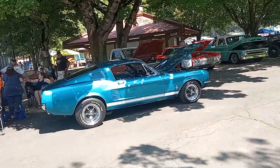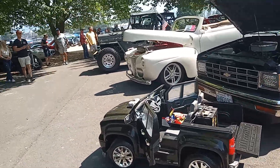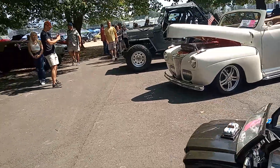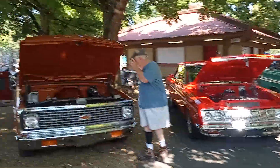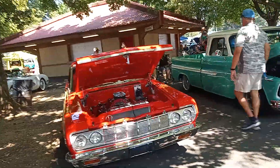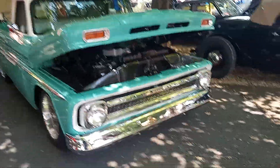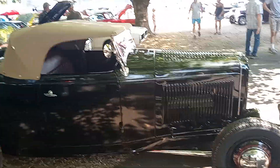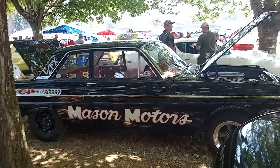Nice Mustang. Pretty nice little Chevy. That's kind of cool. What's this? Mason Motors — kind of cool.